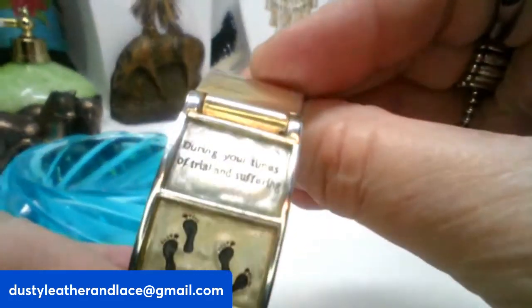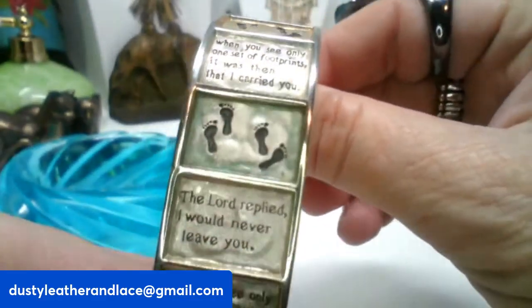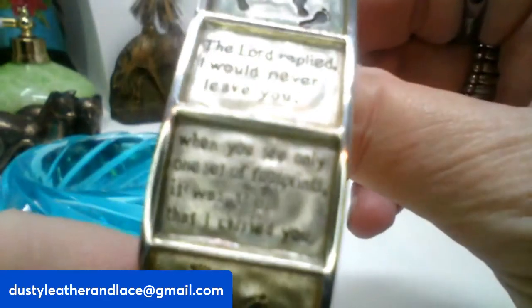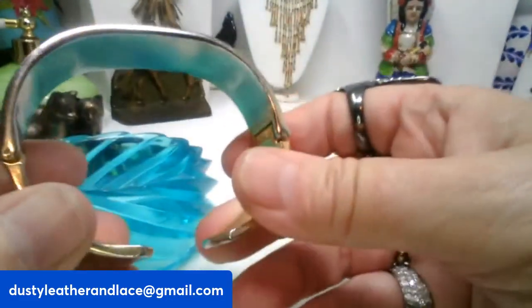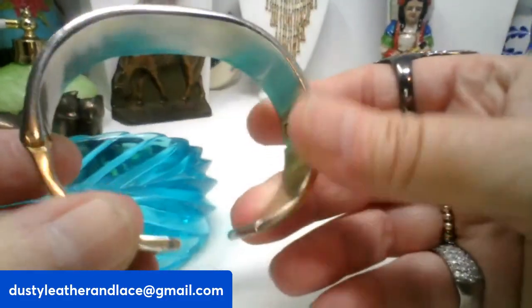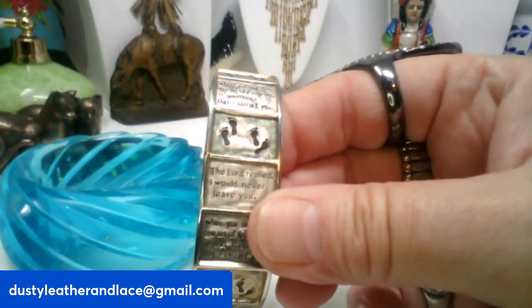My second one — it's that verse: 'You only see one set of footsteps in the sand, that's when I carried you.' The verse is on the panels. It's a clamper-style bracelet — it opens like this. It's going to be $8 and it's number five.